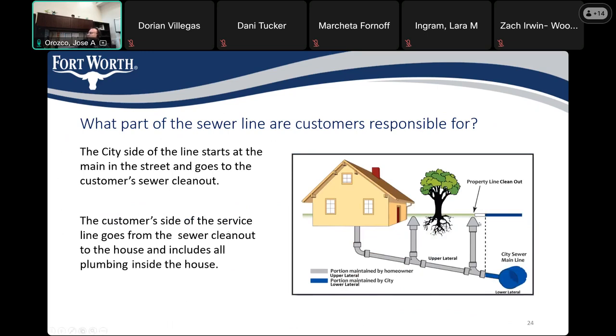Here you can see the responsibility at the property line, depicted by a dashed line — the blue being the city right of way. The cleanout will be either inside or just outside the city right of way. As you can see, we'll typically have a cleanout at the property line.